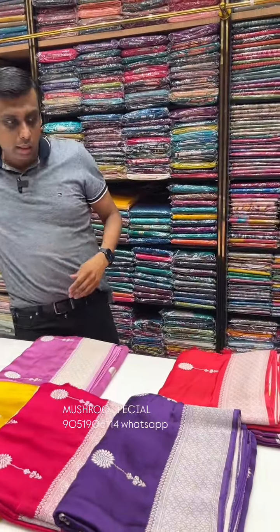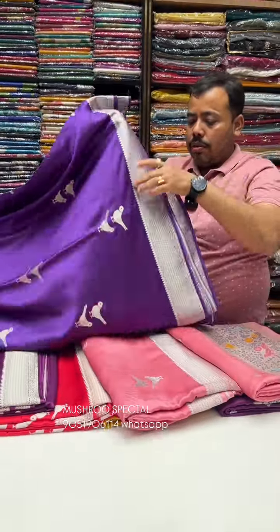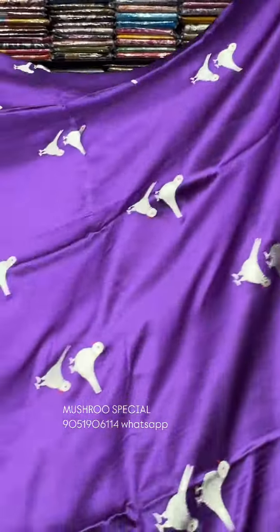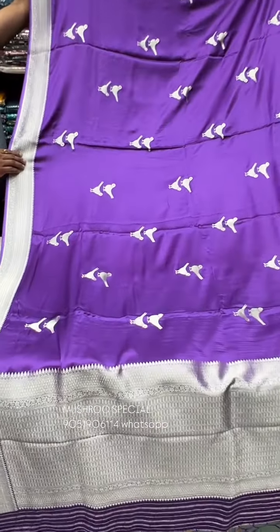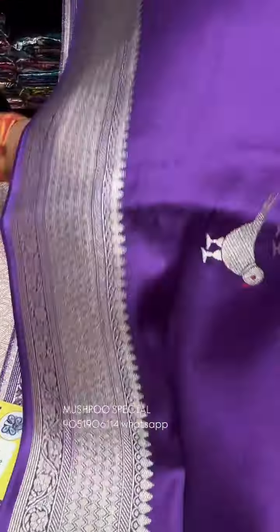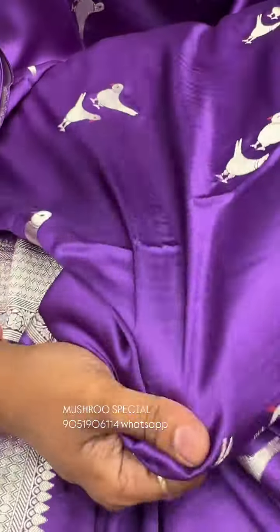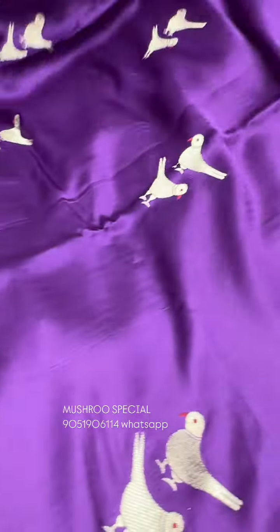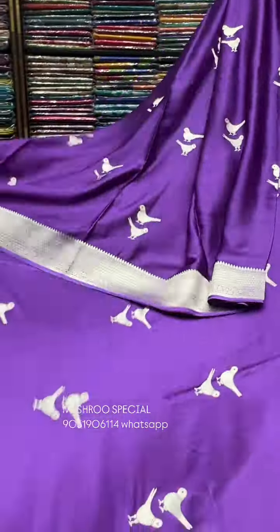It's a beautiful mushroom silk with a very colorful color combination. And it's the same way — this is the fall and look: a little bit of body-hugging and comfortable fabric.